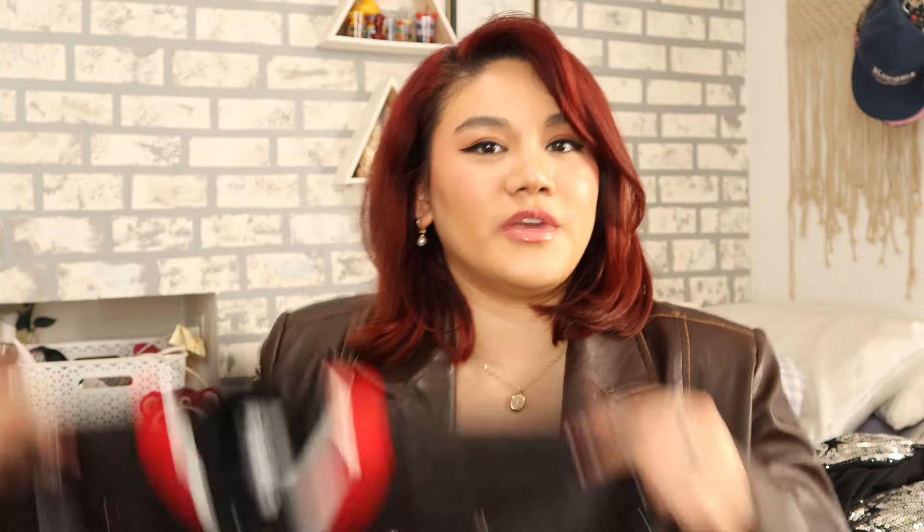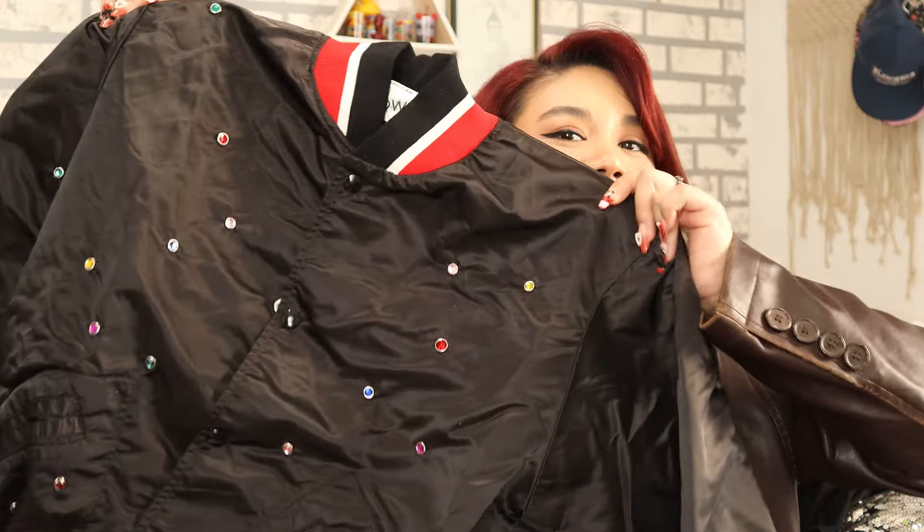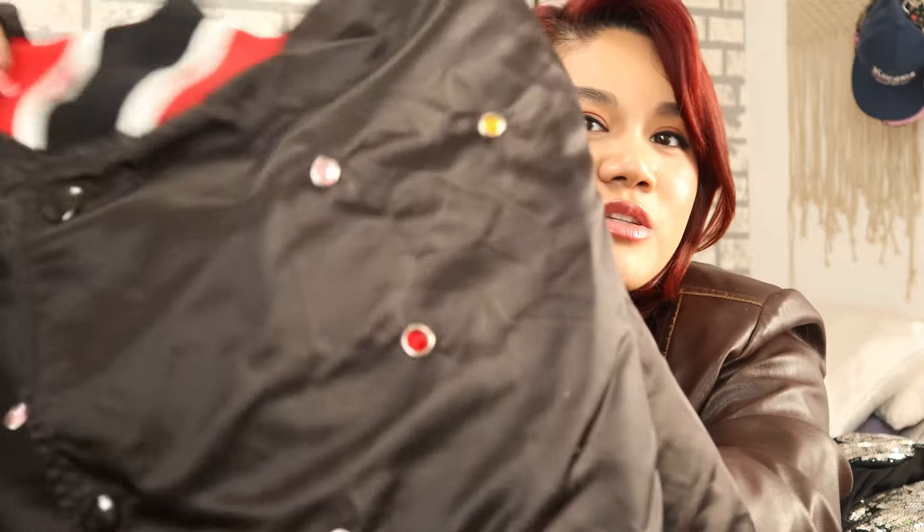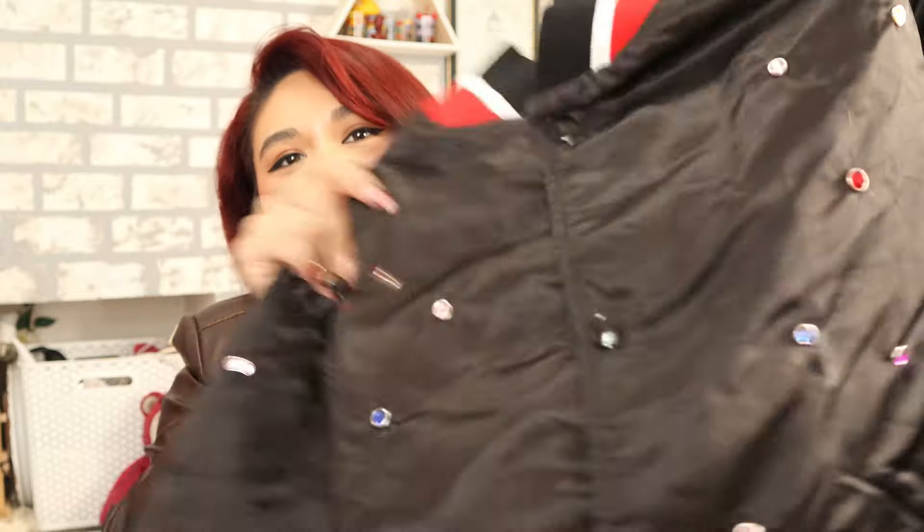The last clothing piece I have is this jacket — it's actually a varsity jacket. I picked this up a while back when I thrifted in New York. It's a really basic black varsity-style jacket, but on the front it has little gems — little embellishments. I thought it was really cute and unique. It's still simple, but this little added detail makes it really fun and cute.